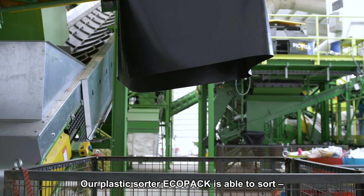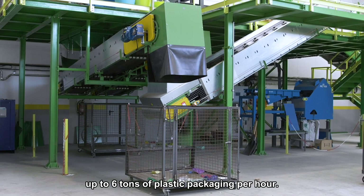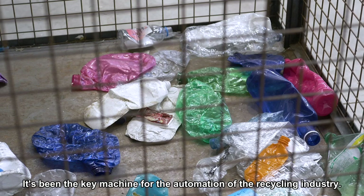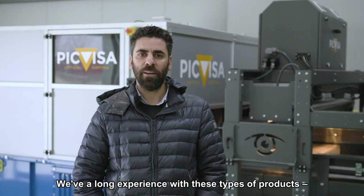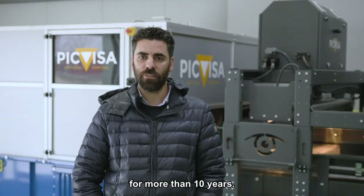Our plastic sorter EcoPack is able to achieve up to 6 tons per hour of plastic packaging. This job before was done by up to 6 workers. It has been a key machine for the automatization of the recycling industry. Our experience in this type of product is long, as we have been working with this type of technology for more than 10 years.